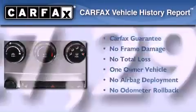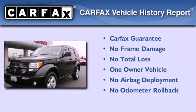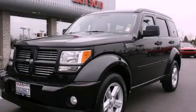This Dodge has had only one owner, and it qualifies for the Carfax buyback guarantee. Call now to find out how you can own this breathtaking automobile.